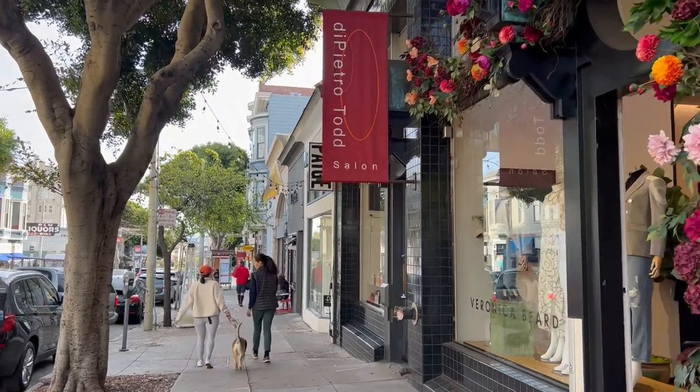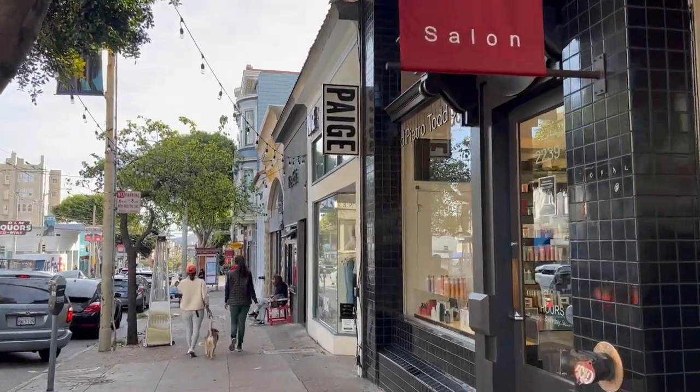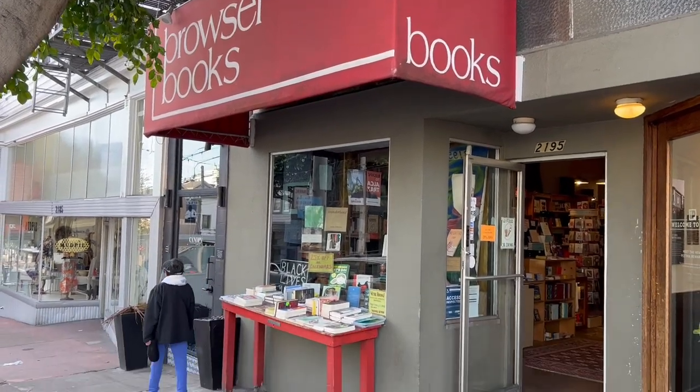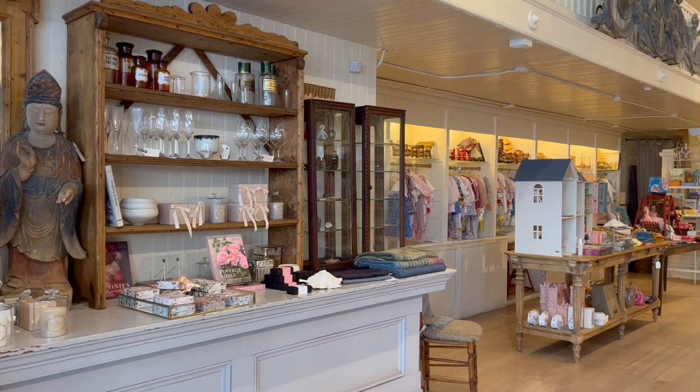Fillmore is one of the main shopping and dining streets in Pacific Heights — or 'Pac Heights' if you're a local. This street has everything from bookshops to bars. There are restaurants, cafes, and more, and it's a great place to come and get into the local spirit.